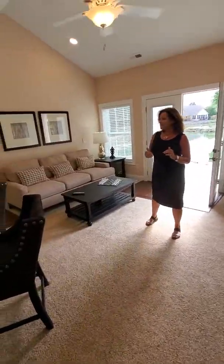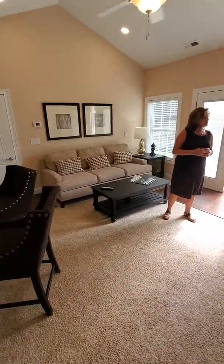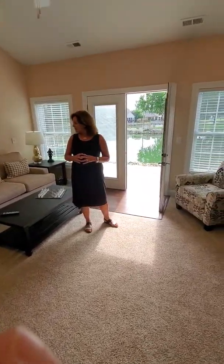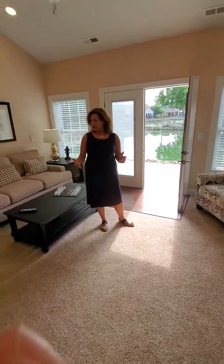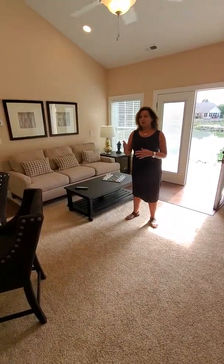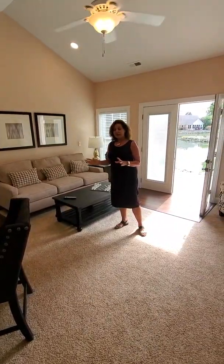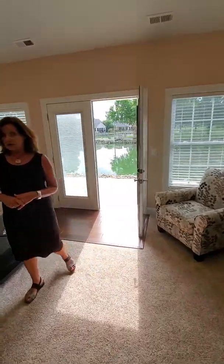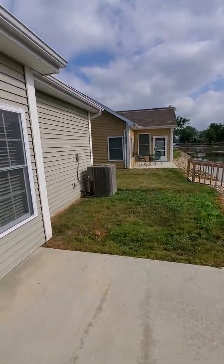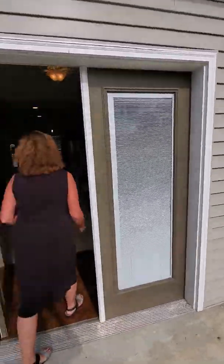Welcome. This is 501 Duff Lane, a brand new home that was completed just last year. This is the kitchen and please note that everything is finished and furnished here for your convenience. We have the stainless steel refrigerator, the stove, the microwave. This is all part of this unit.